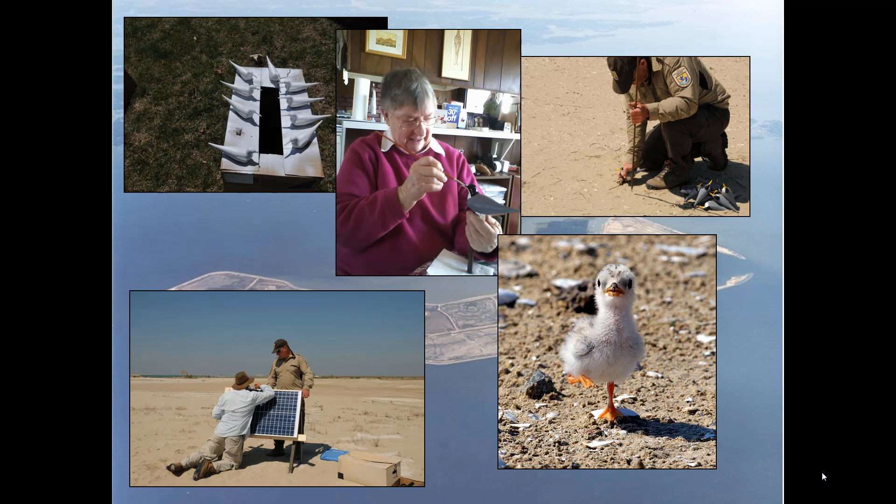One of the big issues on the site is that it's an active construction site with a lot of material being moved around, so we need to keep the terns out of areas where they're actively placing sand. That's been a challenge, but we've been pretty successful at relocating them. We use decoys and call boxes, and we've been highly successful in attracting birds to areas where they won't be disturbed, while still allowing construction activities to continue — because with marine contractors, any delays are expensive.